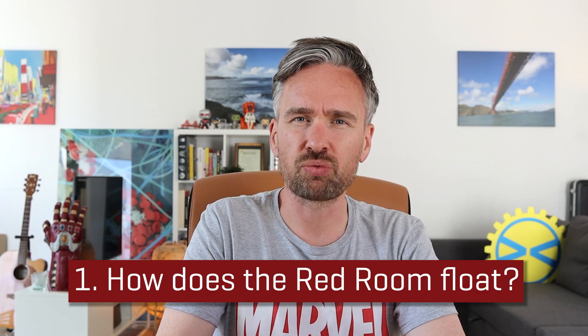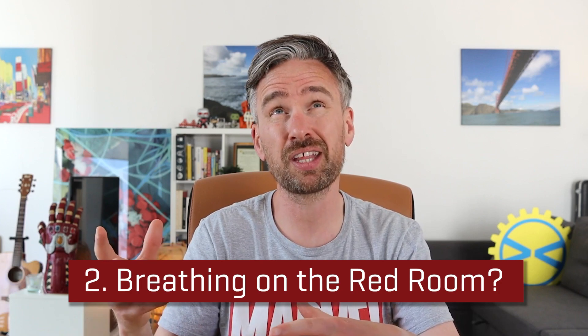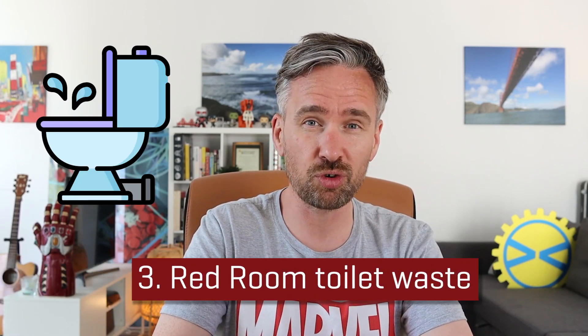Let's take a look at some of the science behind the Red Room. In particular I'm going to look at three different aspects: number one, how does the Red Room float in midair? Number two, how do people breathe when they're standing outside the Red Room, given that it's in the sky, without oxygen tanks? Number three, where does all the toilet waste from the Red Room go?